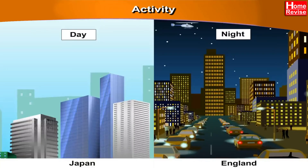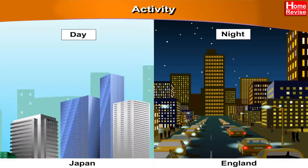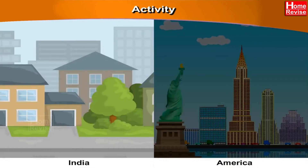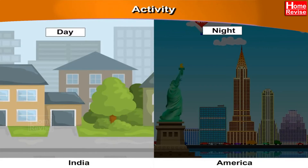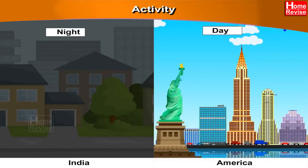Did you know, when it is day in Japan, it is still night in England. In the same way, India is to the East of America. When it is day in India, it is night in America. And when it is day in America, it becomes night in India.